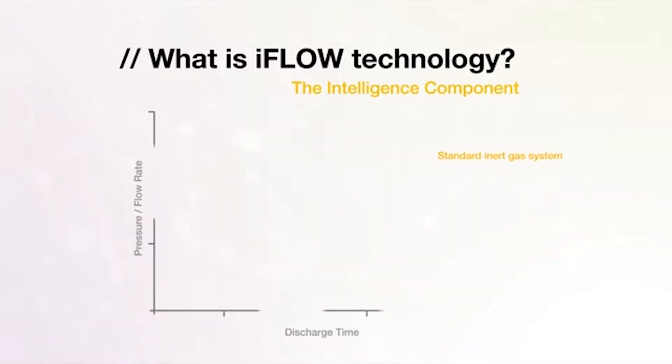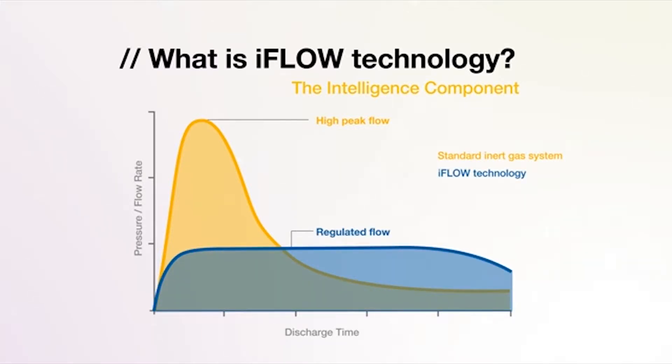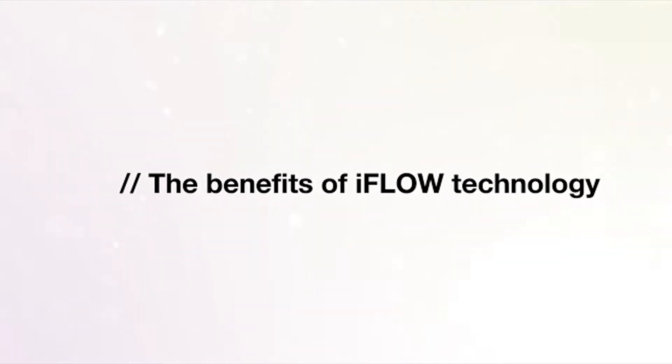A standard inert gas system generates a high peak flow and pressure, which is challenging in terms of pipework design and the over-pressurization effect within the protected enclosure. Whereas iFlow technology regulates the flow, reducing pipework design complexity and over-pressurization conditions within the enclosure.